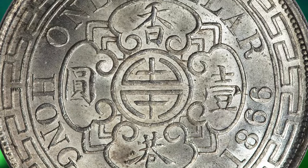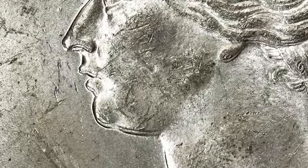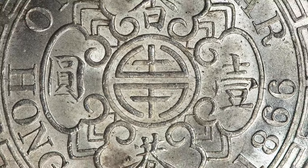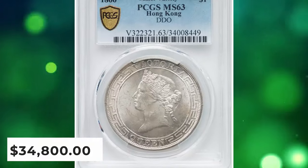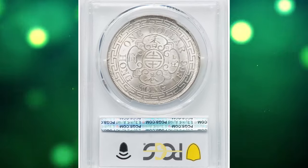this specimen happens to be the variety struck with slight doubling on the obverse eye, most notable on the chin, lips, and nose of the queen. Tied at the highest numerical grade point awarded by PCGS, with only a single 63-plus specimen having reached a finer technical designation. It was sold for $34,800 on January 8, 2024.